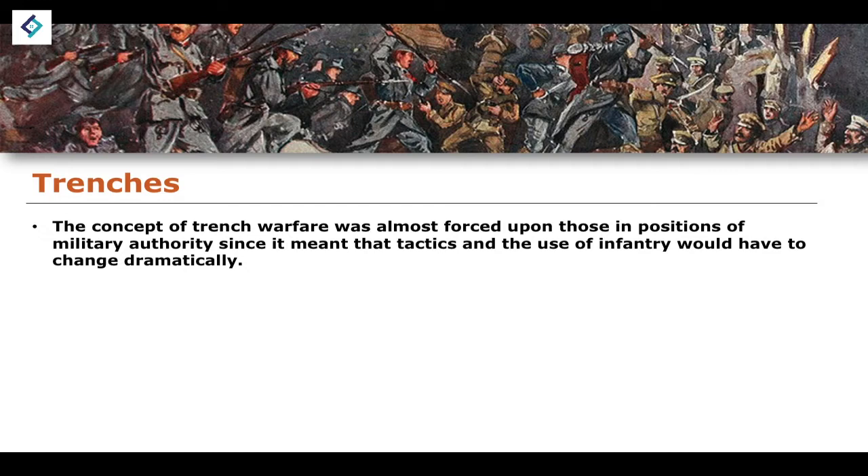The development of trenches and a trench warfare system was almost forced upon those in positions of military authority, because their tactics and the use of infantry would have to change dramatically. This idea of a trench warfare system was relatively new — it had never actually taken place in any major conflict before to the scale and extent it was seen during the First World War. Therefore, the common understanding of what cavalry and infantry are used for had to change.